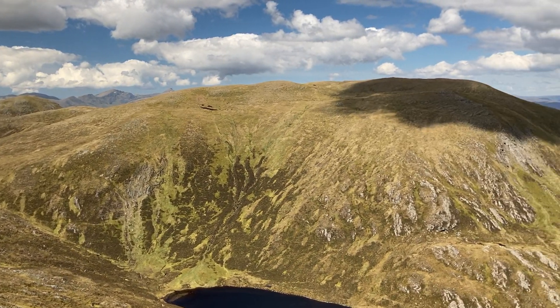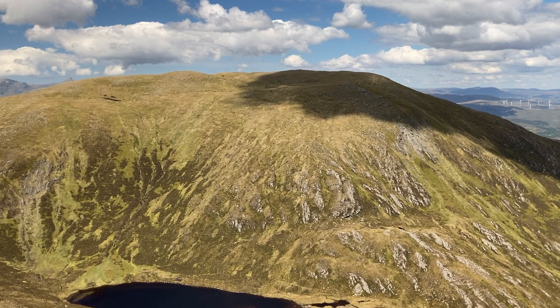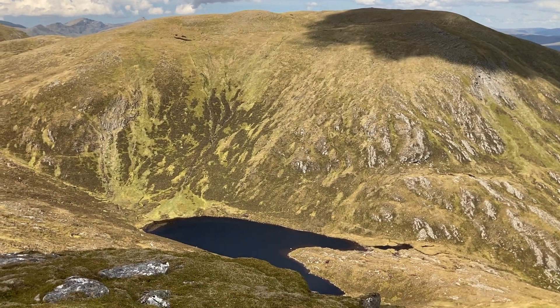This rather dull looking lump here is the other Corbett on this little range, but at least it's got a nice little loch and mill out there.